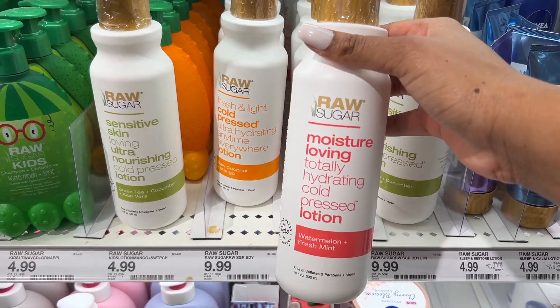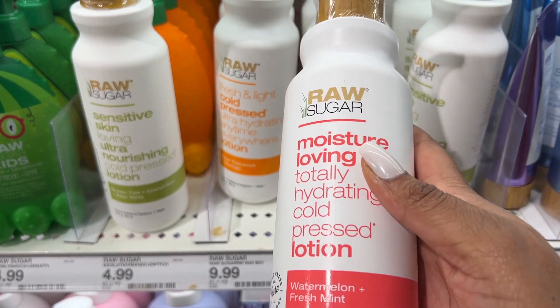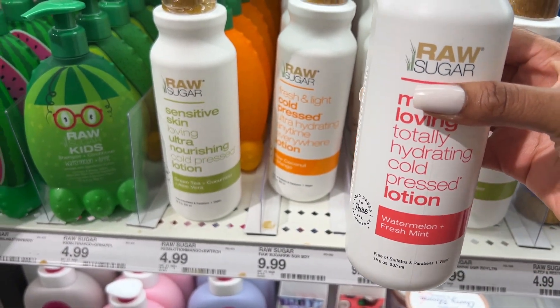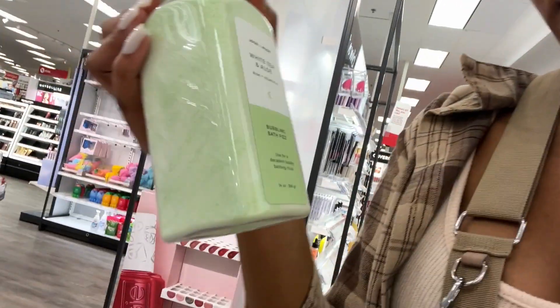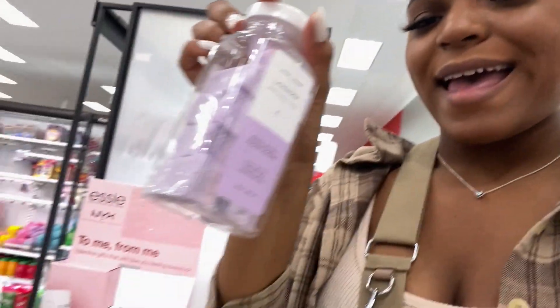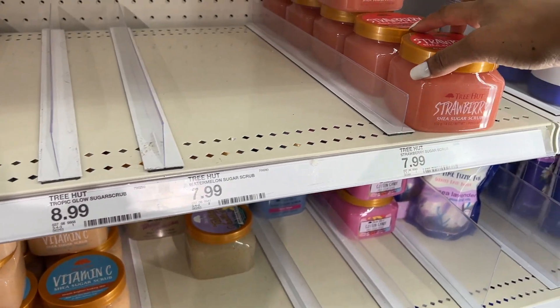This Raw Sugar lotion seems really cool too — as you can see it's taped up, it's the most expensive one I see, so I can't really smell it, but it's supposed to really hydrate your skin. It's an interesting scent: watermelon plus fresh mint. Now I'm looking at the different bath salts — this one looks really cool, it's lavender with aloe and vitamin E. They also have a white tea one. And look at these exfoliating sugar scrubs — I've never seen these before! The price is $9.99, so a little expensive, but they look cute. This one is by June and Moon.